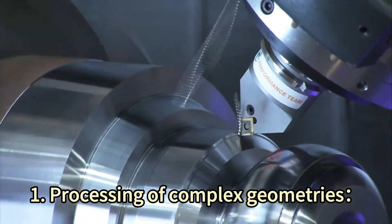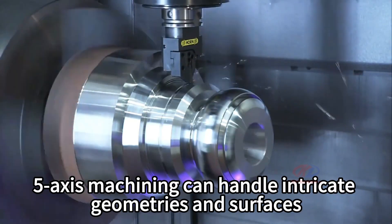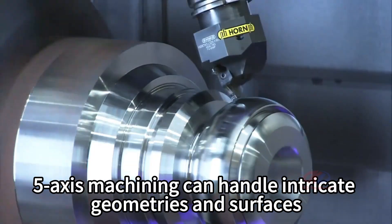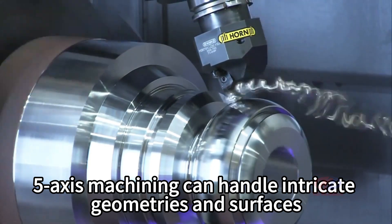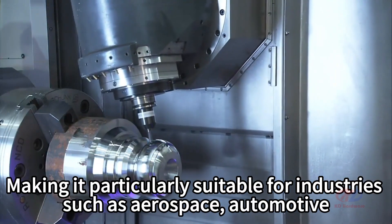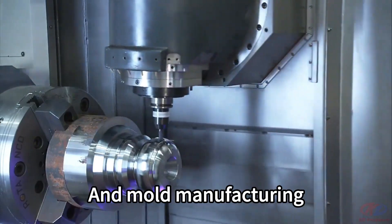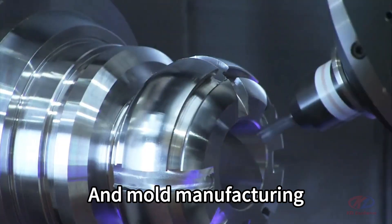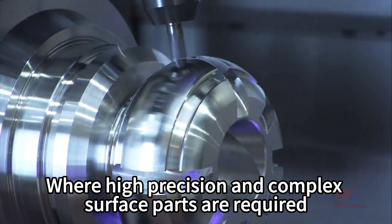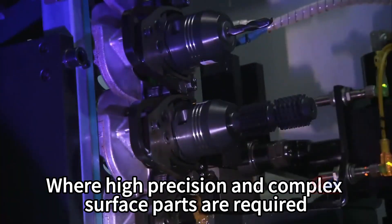1. Processing of complex geometries. 5-axis machining can handle intricate geometries and surfaces, making it particularly suitable for industries such as aerospace, automotive, and mold manufacturing, where high precision and complex surface parts are required.